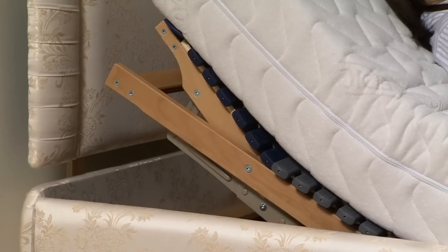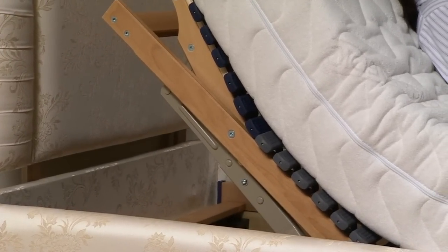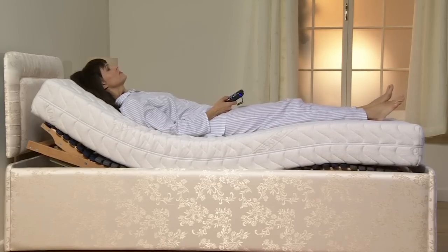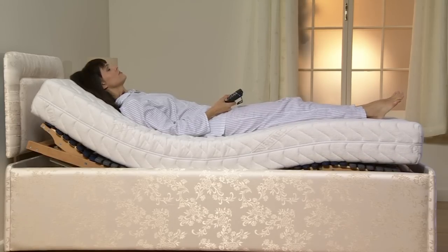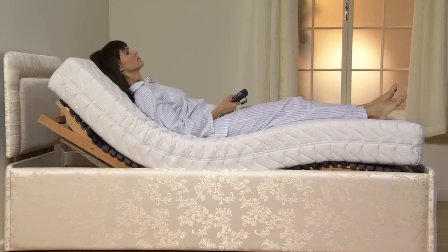But at the Adjustable Bed Factory, a great night's sleep is just a push of a button away. The near-silent electric motors in our adjustable beds mean you can raise and lower each part of your bed to find the precise sleeping position to suit you.